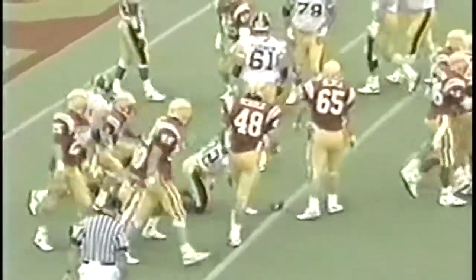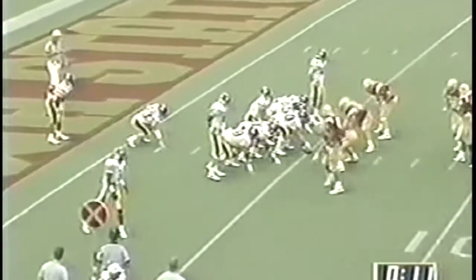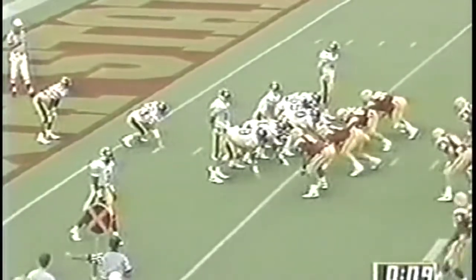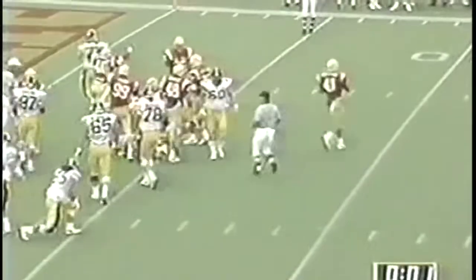That's Mike Saunders carrying it to the four - a minute to play in the third quarter. Saunders again - nothing, no gain on the play. The tight end position, Saunders and Kuyaba in the backfield. They give to Saunders.